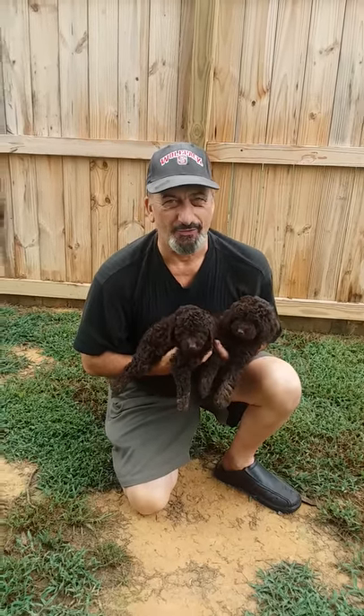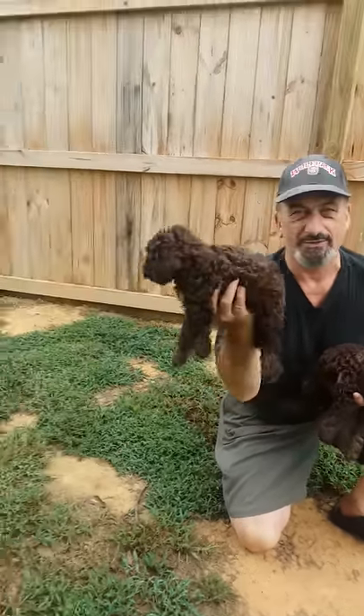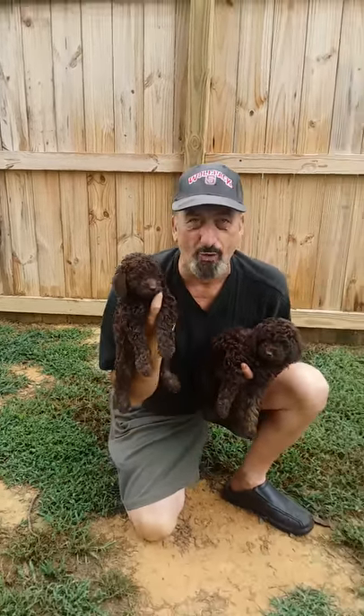Hi, Gary here with two of the most adorable looking chocolate poodles we've ever had on this farm. What I have here is Belle — the Belle of the ball. Belle is our first international poodle going up to Toronto.